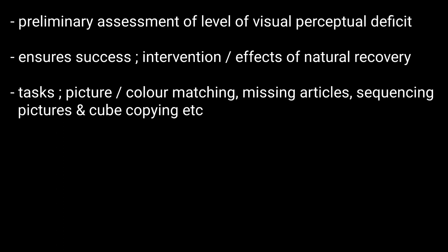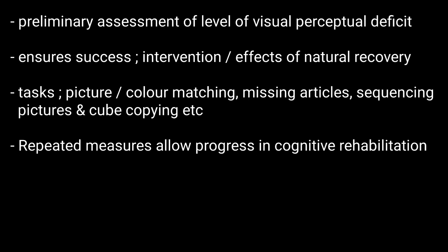The assessment includes tasks such as picture or color matching, missing articles, sequencing pictures, and cube copying. Repeated measures allows for progress in cognitive rehabilitation to be measured.